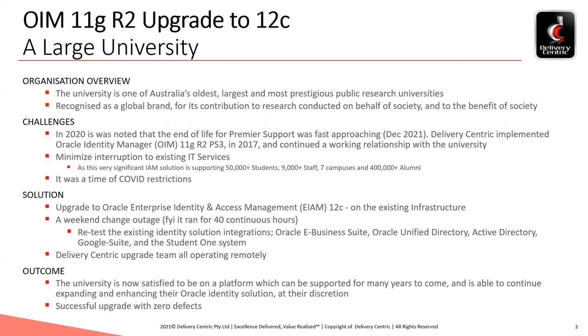So, what were the challenges it faced? In early 2020, it was noted that the end of life of the IAM premier support was fast approaching — coming up at the end of the year, December 2020. The need was to avoid going into extended support, which motivated the university to prioritise the upgrade work to complete before the end of the year.